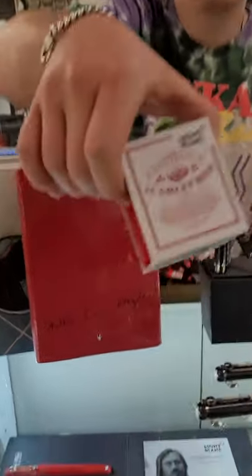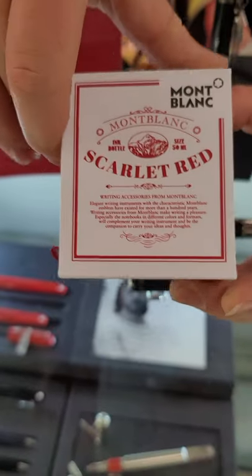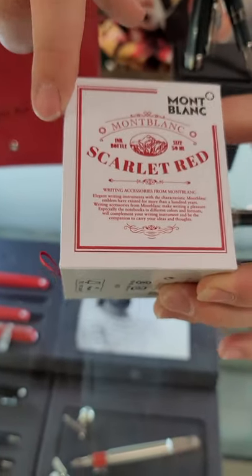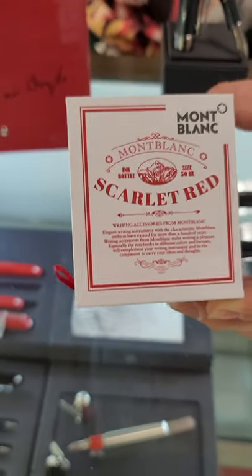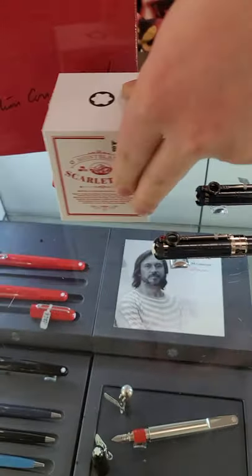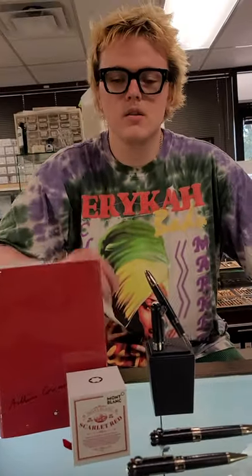The ink here is a nice red, and Scarlet Red is actually a callback to the first book that Conan Doyle wrote that featured Sherlock Holmes and Dr. Watson, called 'A Study in Scarlet.' So that's cool.